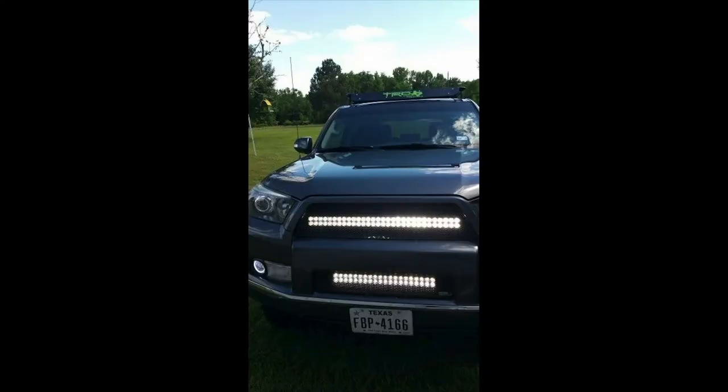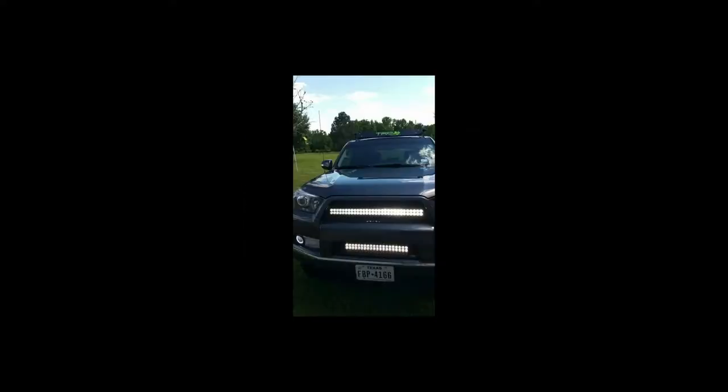We've transitioned — we're done with ugliest cars. Now we're in love-hate.